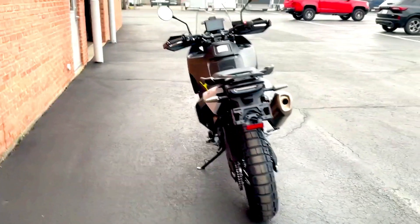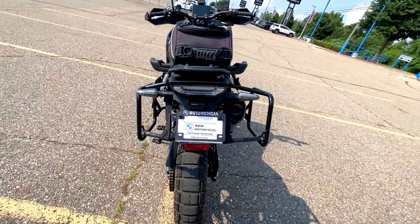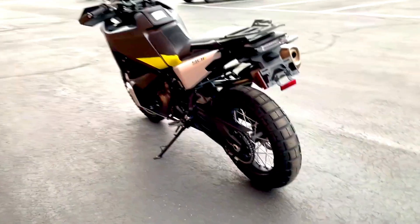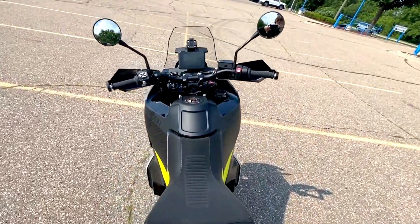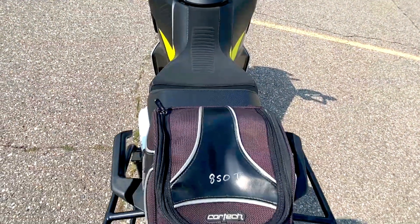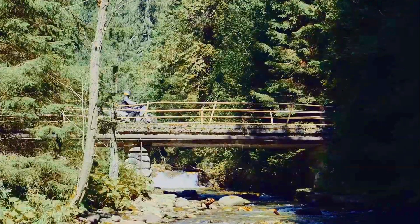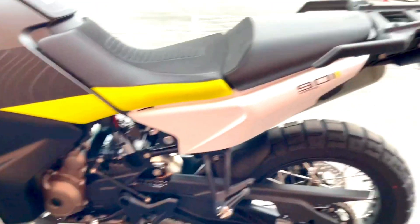Underneath that eye-catching exterior, the Norden 901 is powered by a robust 889cc parallel twin engine. This liquid-cooled engine delivers a potent 105 horsepower and 100 newton meters of torque, which translates to impressive acceleration and smooth power delivery. Whether you're navigating rocky trails or hitting the open road, the Norden 901 provides the performance needed to handle a variety of terrains with ease. The engine is paired with a sophisticated ride-by-wire throttle system that enhances responsiveness and control. The bike also features a slipper clutch, which helps to manage downshifts smoothly, reducing rear-wheel chatter and improving overall handling.